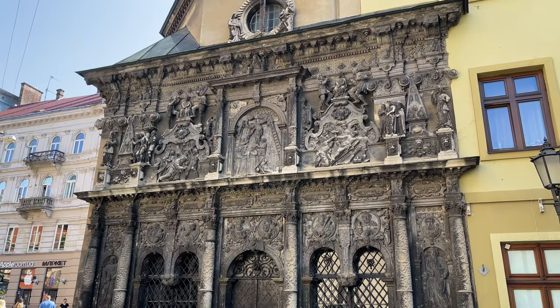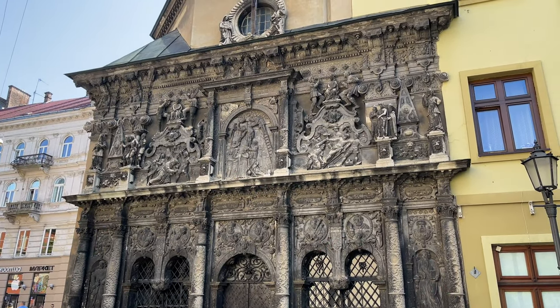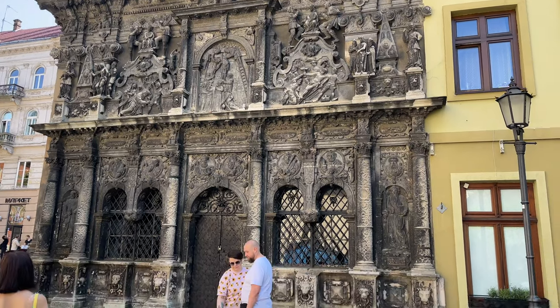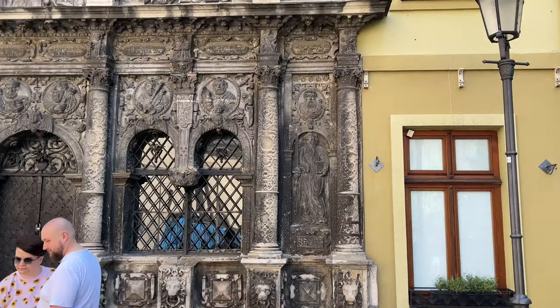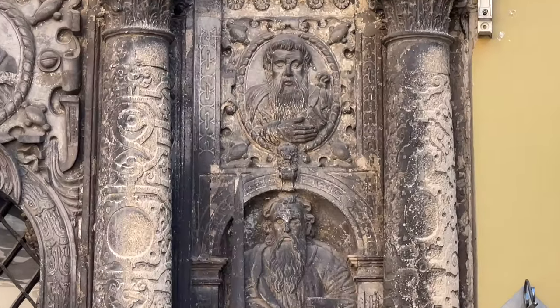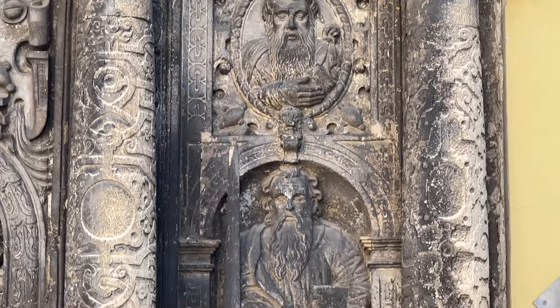I'll get some pictures and I'll show you around. Okay, this is another one of the must-sees in Lviv and this is called Boimu. It's really decorated — it's pretty amazing. The intricateness of the carvings on the front are incredible.